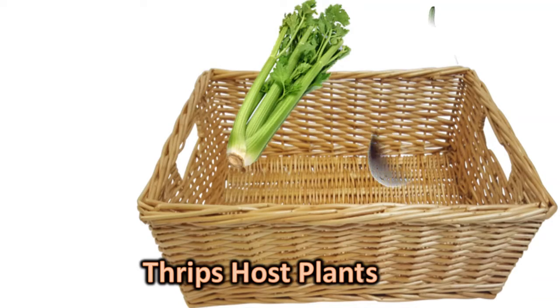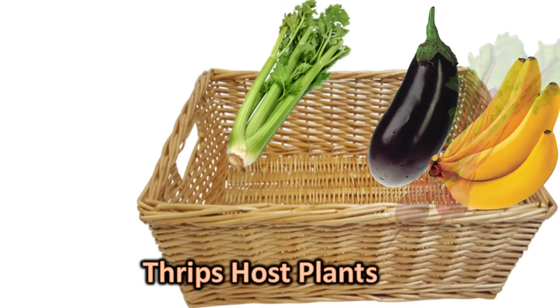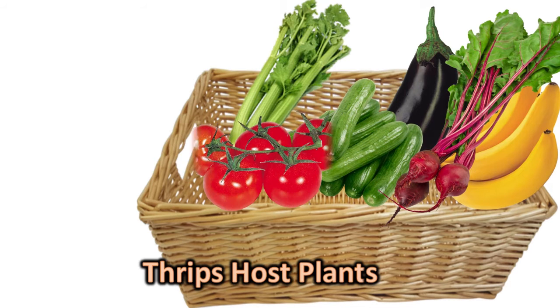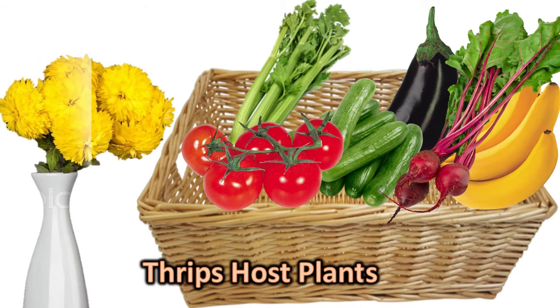This species doesn't just feast on your monstera, philodendron, alocasia, and peperomia. They also feed on celery, eggplant, banana, beet, cucumber, tomatoes, and other kinds of vegetables and ornamentals.